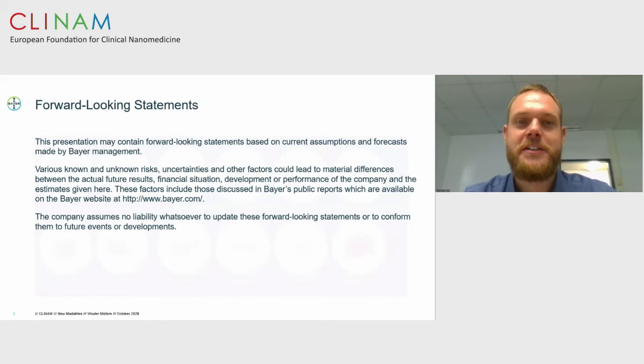New modalities is a group of molecules with a new mode of action. Here is an overview by Amgen of new modalities, from antibody-drug conjugates to CAR T cells, but also a class of small molecules. In our group at Bayer, we focus mainly on the non-biological, chemically synthesized new modalities: mainly peptides, somewhat on oligonucleotides, but also small molecules like PROTACs.